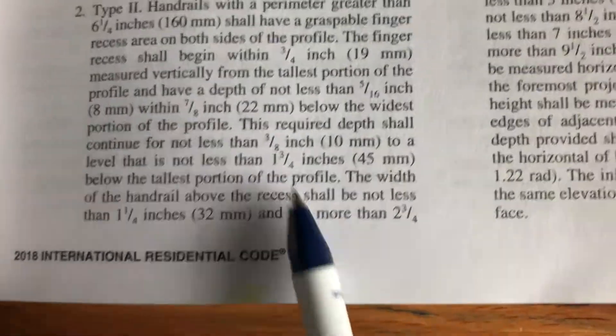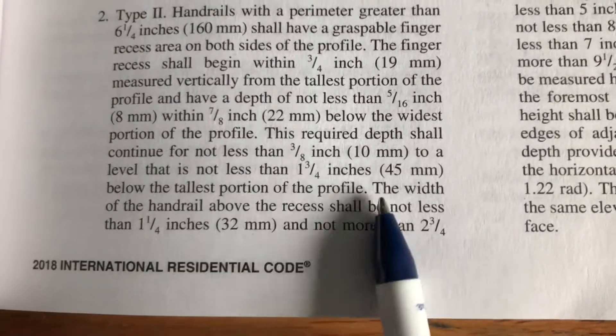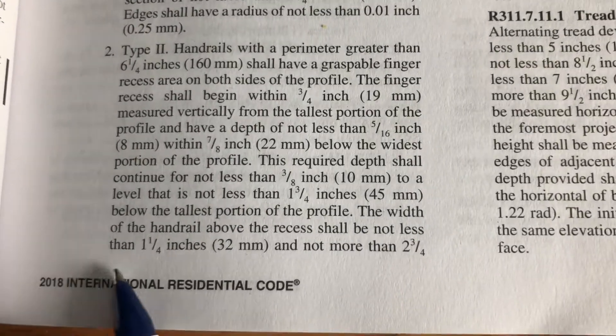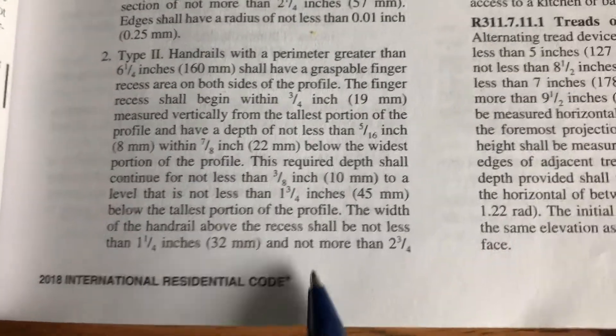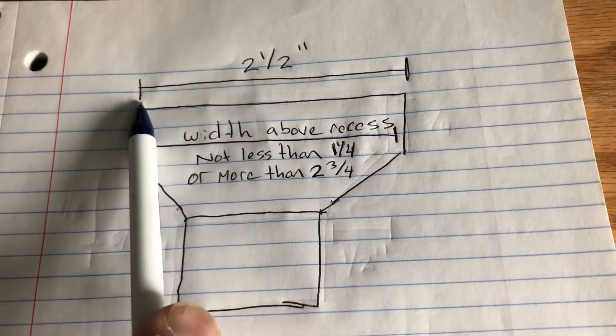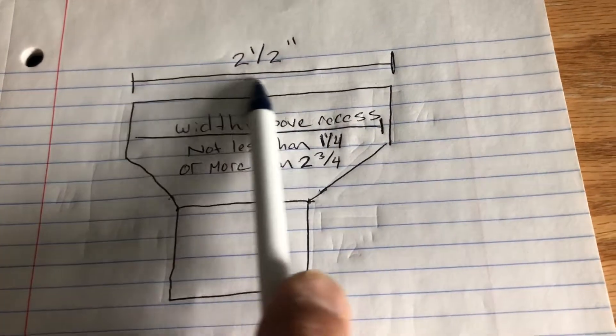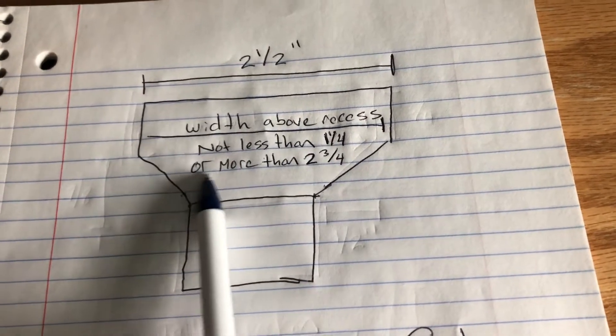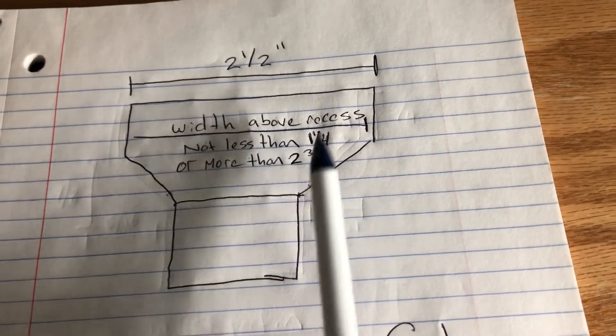The code also states the width of the handrail above the recess shall be not less than one and a quarter inches and not more than two and three-quarter inches. The design uses a two-and-a-half inch piece of mahogany on top, which is not less than the one-and-a-quarter minimum and not more than two and three-quarters. We're clear on that portion.